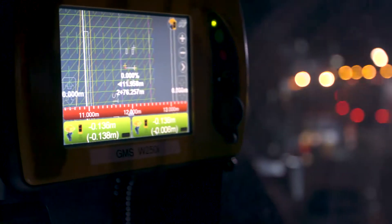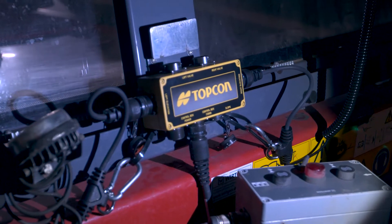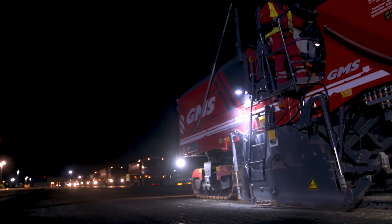Using cutting-edge resurfacing technology, the team is able to provide a new and entirely smooth runway within the narrow time frame. Passengers will now experience a much more pleasant takeoff.